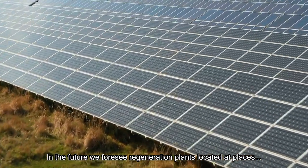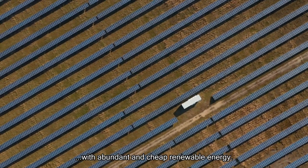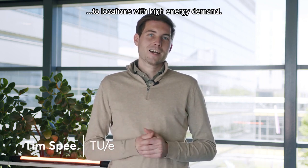In the future, we foresee regeneration plants located at places with abundant and cheap renewable energy. We can then store and transport that cheap renewable energy to locations with high energy demand.